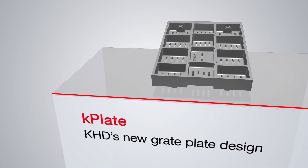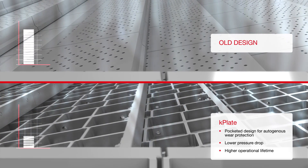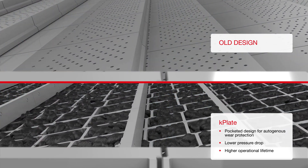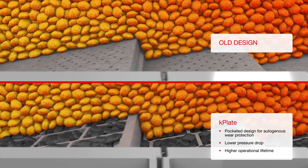KHD's answer? Our new K-plates. With the improved aeration slot design, we raised the bar for lowest pressure drop. K-plates also feature a pocketed design, which provides autogenous wear protection.